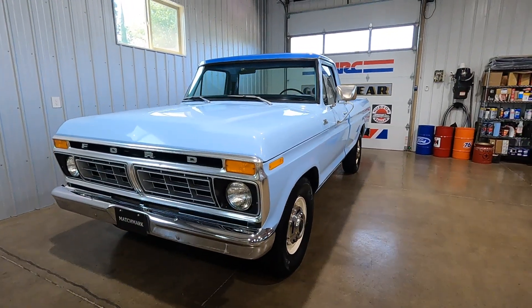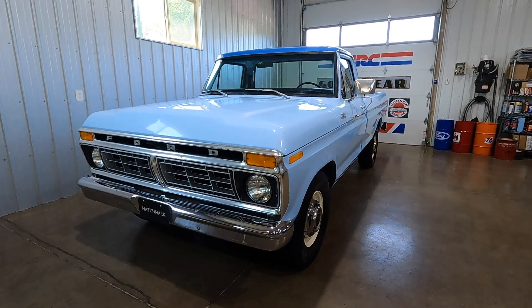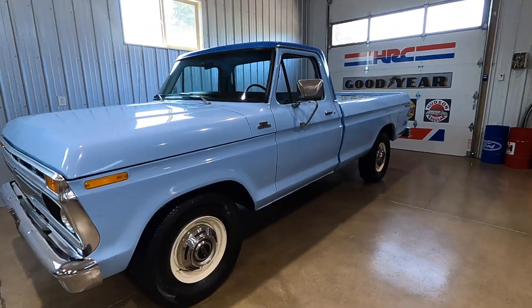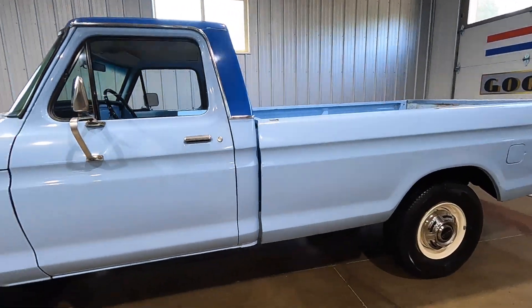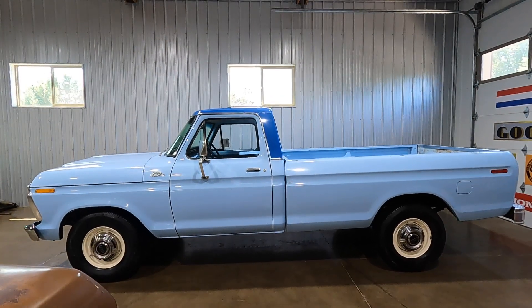It's a very original truck. It shows about 78,600 miles and I think that's actually an accurate number. The truck is very authentic and as we go around, I'll point out a couple reasons why I think that number is pretty accurate.